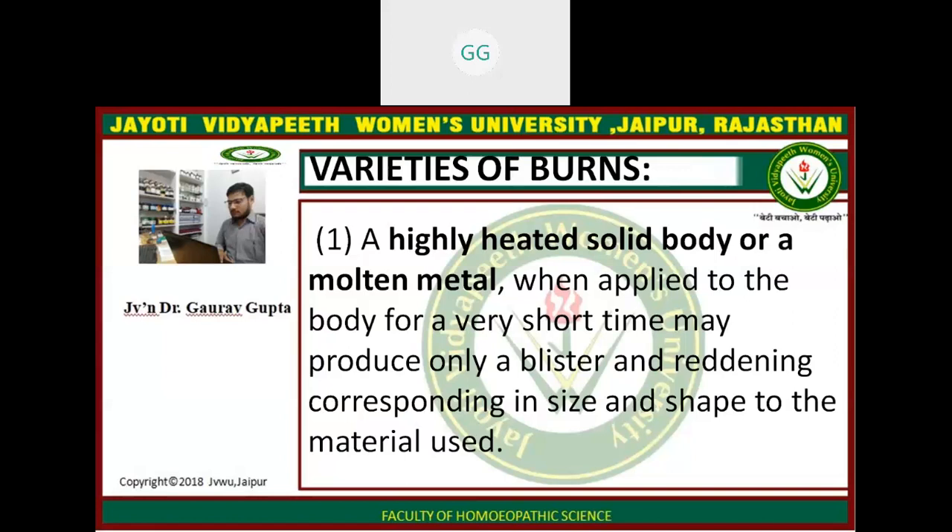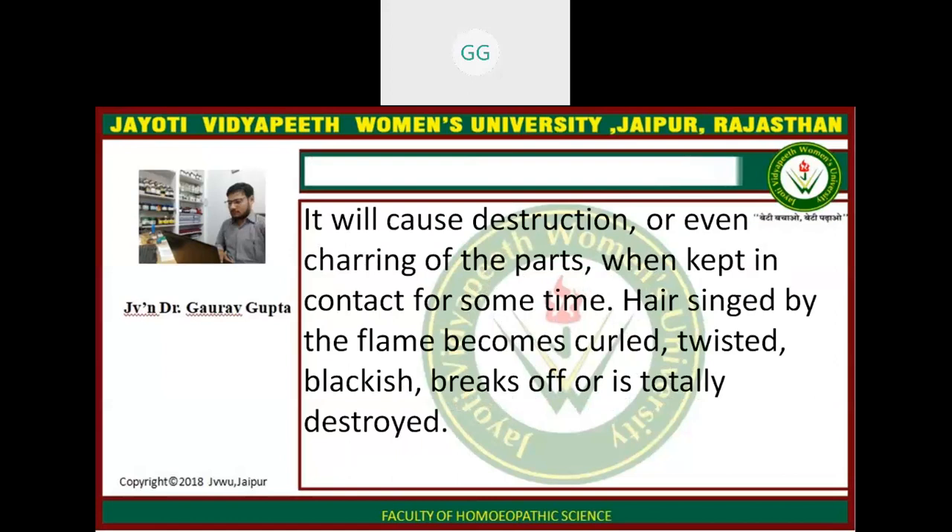Now, varieties of burns. One variety is produced by a highly heated solid body or a molten metal when applied to the body for a very short time — they produce blisters and molding of the part with size and shape corresponding to the material used. Hair is singed, thin, twisted, flaky, and breaks off or is totally destroyed.